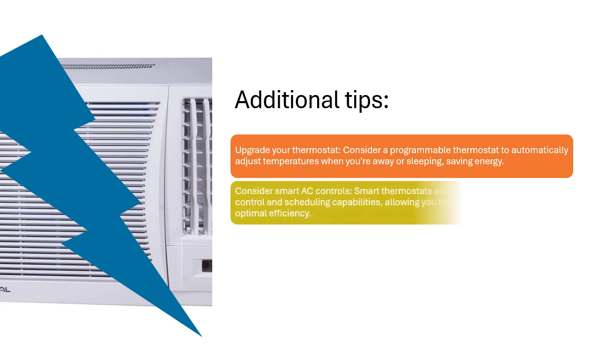Consider smart AC controls. Smart thermostats and AC units offer remote control and scheduling capabilities, allowing you to fine-tune your cooling for optimal efficiency.